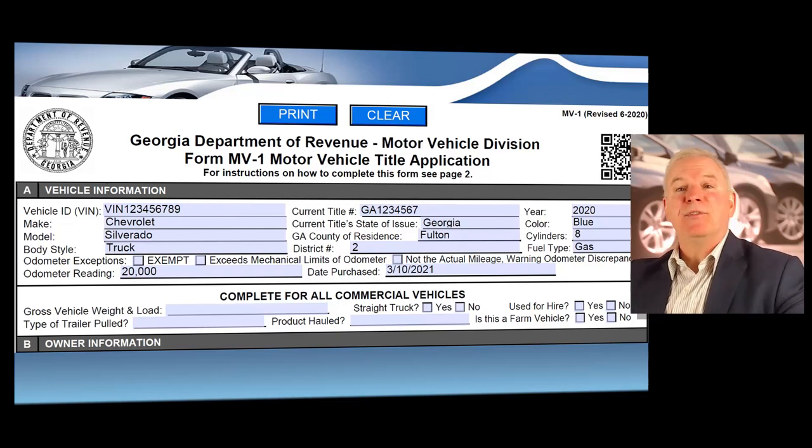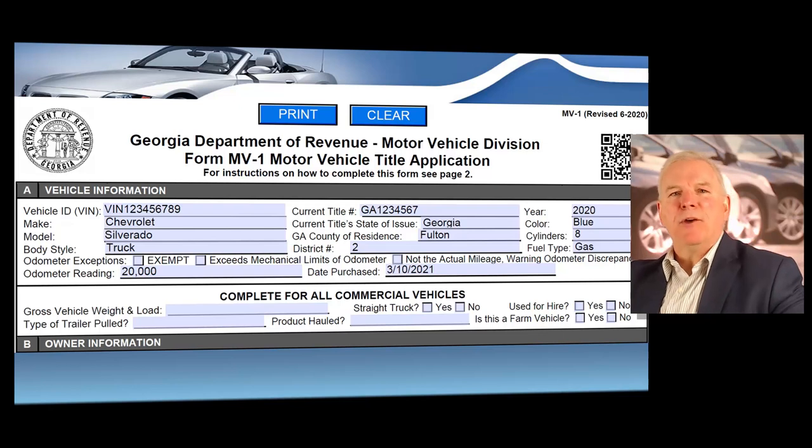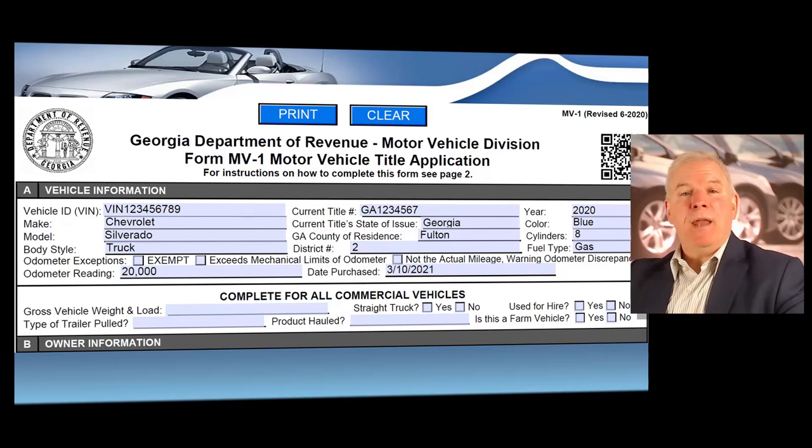You'll enter the county of the resident and their district number, and I'll show you how to determine the customer's district number in a moment. You'll enter the year, color, number of cylinders, and type of fuel, then the exact date of the purchase. You must enter the exact date you sold that vehicle — never post-date or pre-date that purchase date. It must be the exact date you sold the vehicle.